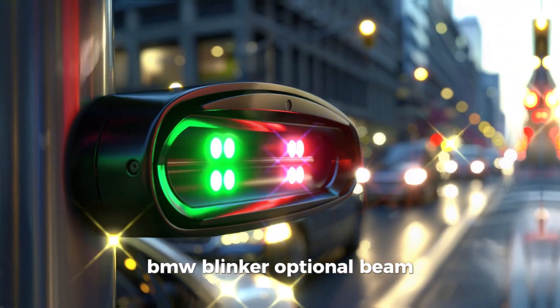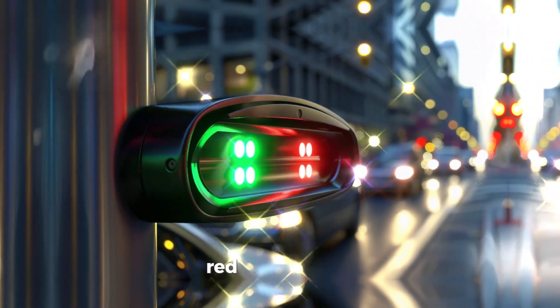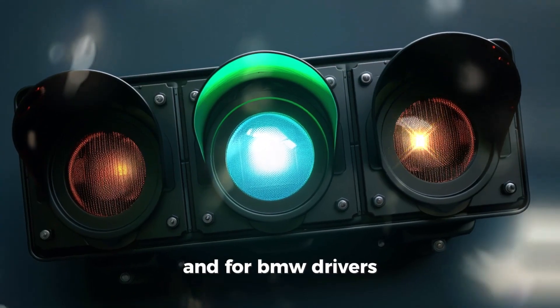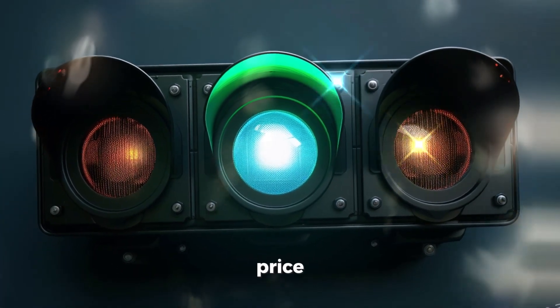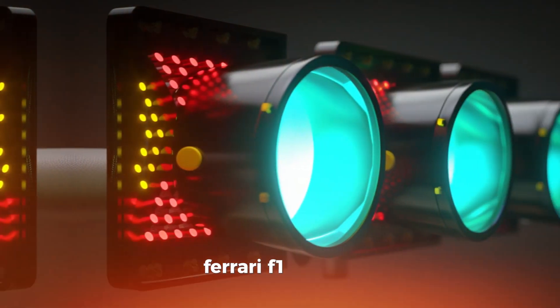BMW Blinker Optional Beam — a sleek, high-performance traffic light. Green means go, red means stop, and for BMW drivers, all lights are optional. Price: $1,000, turn signals not working.